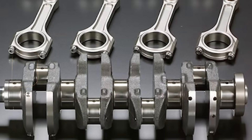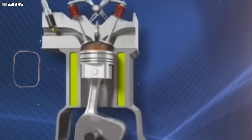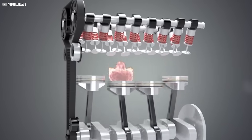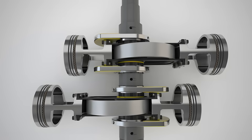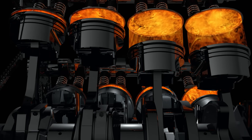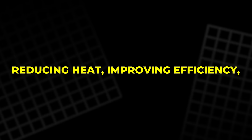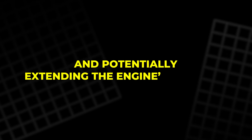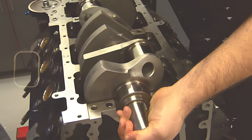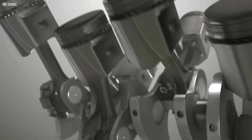With no connecting rods and no offset crank throws, there's nothing to push the pistons sideways against the cylinder walls. The pistons move in perfect parallel, sliding straight up and down without tilt or side load. This alone eliminates one of the biggest sources of friction and wear in a traditional engine, reducing heat, improving efficiency, and potentially extending the engine's lifespan. The heavy, complex crankshaft is gone too, replaced by a simpler and lighter rotating assembly.